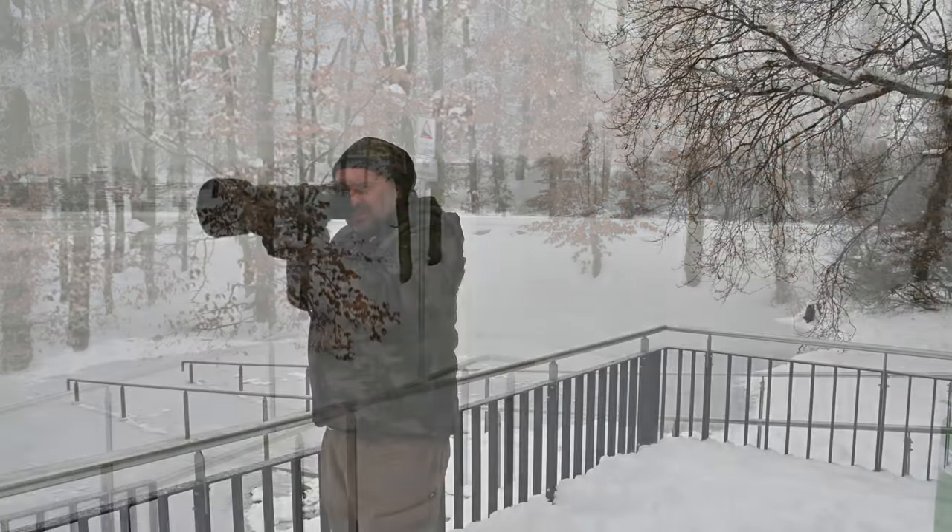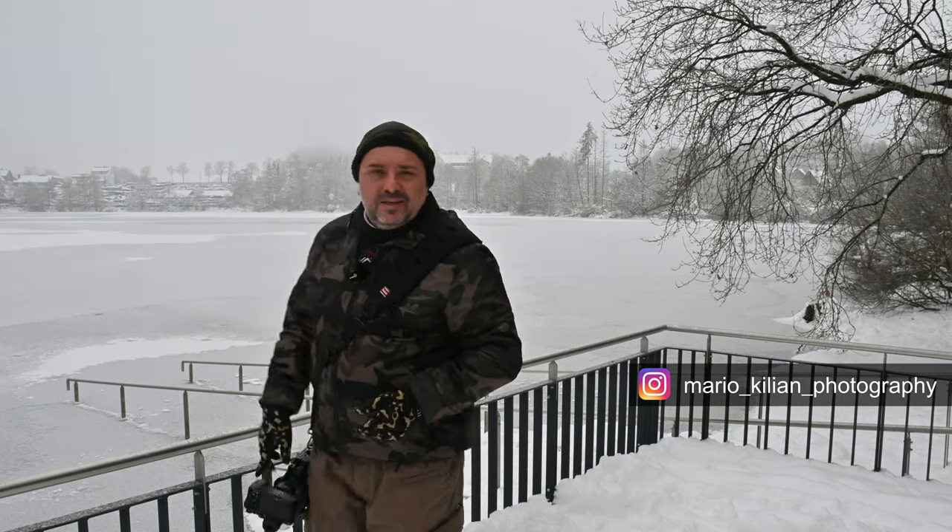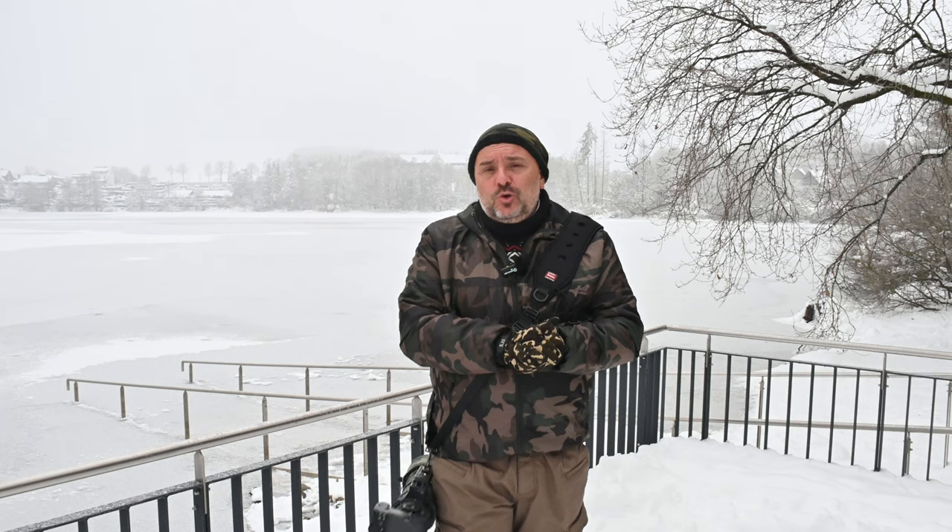Are you like me, struggling to get sharp pictures in cold weather? Maybe you have the same issue — you have the right setup, the correct exposure, everything okay, and you're doing all the techniques you know to get sharp pictures, but you don't know why you take a picture in this cold climate and they are blurry.